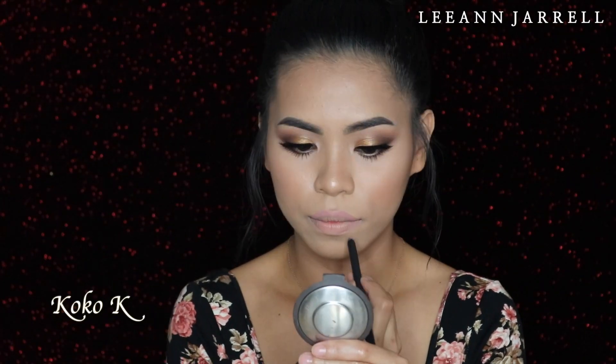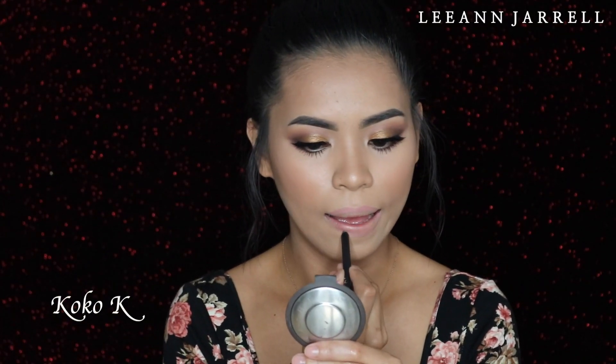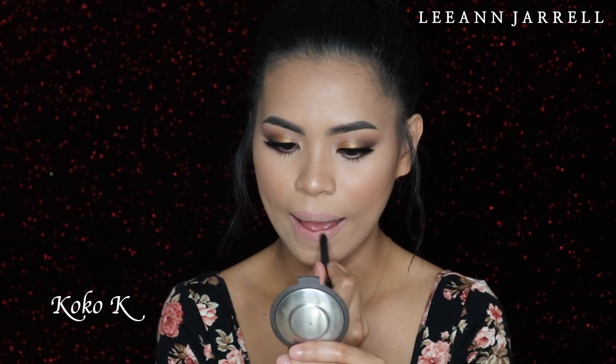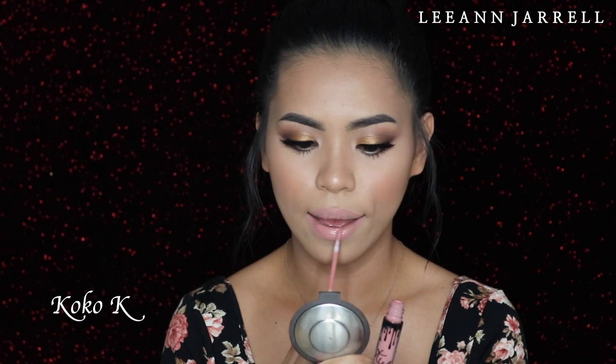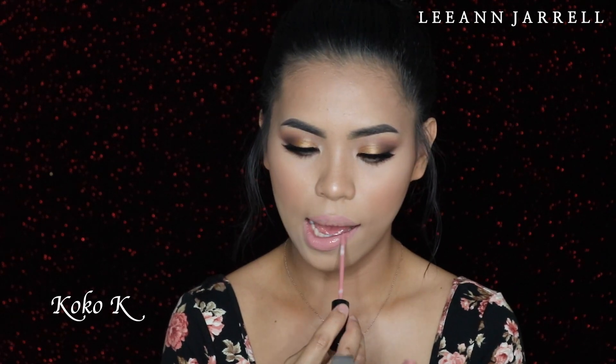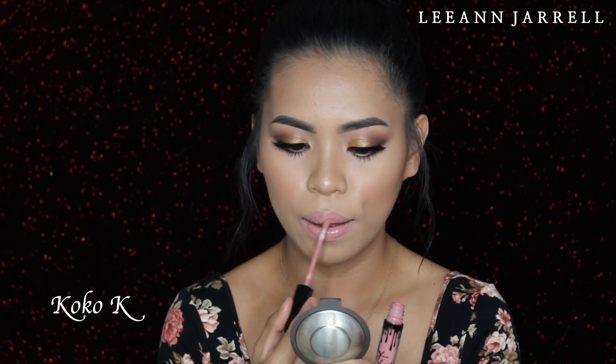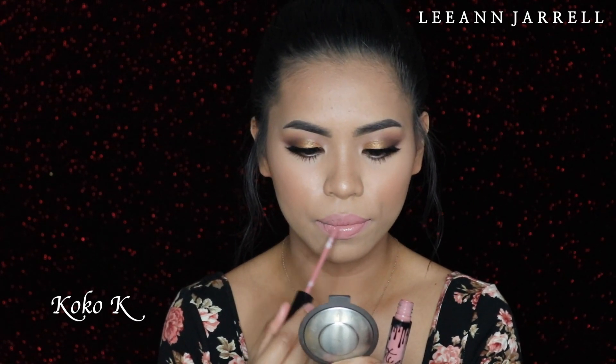If you want to see how these liquid lipsticks look, just keep on watching. The first color is called Coco K and this one is a soft baby pink. I love how it's baby pink — it's not milky or milkshake-y, which I don't like. This one is so cute. It makes you look young, just like a sweet 16 girl. Love it.